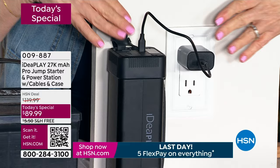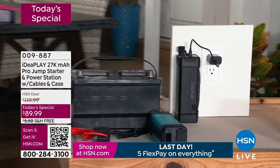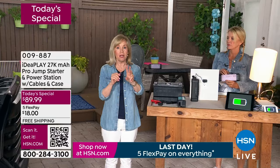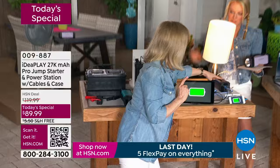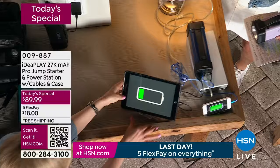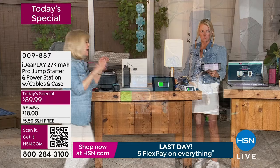It's 27,000 milliamps — the most powerful power station we've ever had by IdeaPlay. It's a three-in-one: you can jumpstart your car, truck, SUV, minivan, and you can power up all your devices. With one IdeaPlay, we're charging the lamp, an iPhone, and an iPad. Lamp, iPhone, iPad — all three things with one of these. And you can charge these over and over again. Let me show you how to jumpstart the car while I give you updates on the colors.